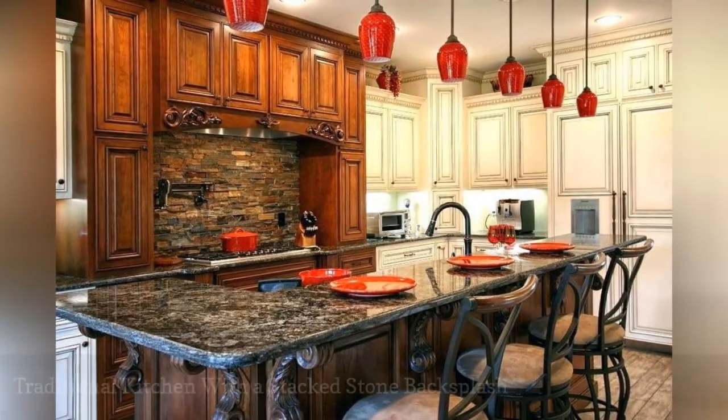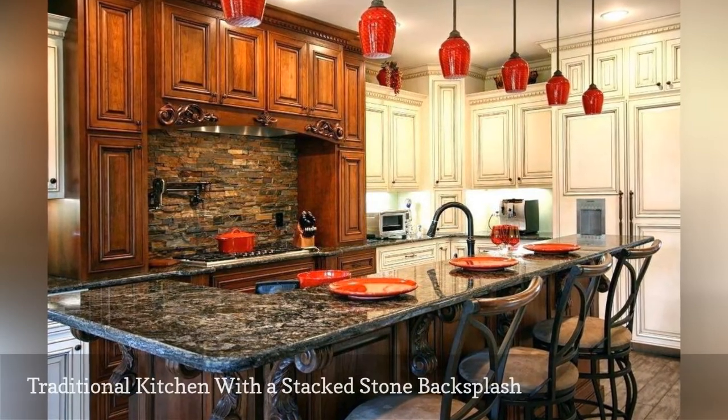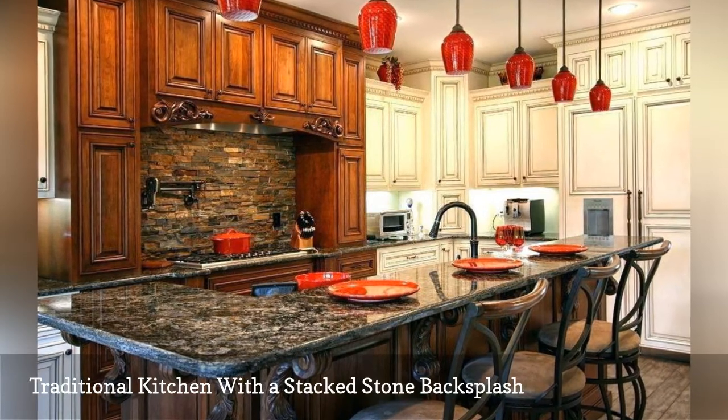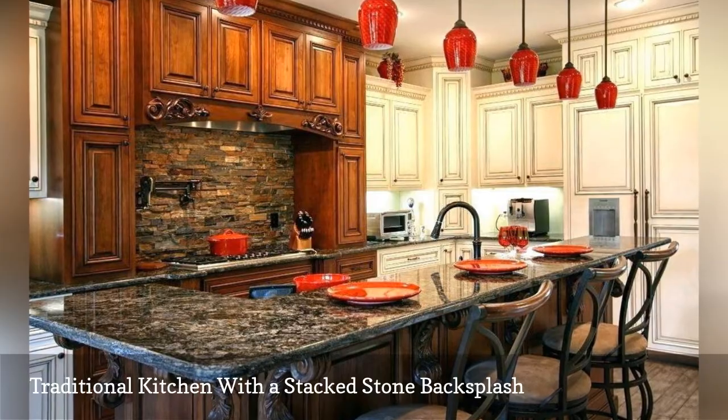A stacked stone backsplash is right at home in a traditional kitchen by Walker Woodworking. The lovely feature anchors the contrasting dark and light cabinetry, and the stones in rich brown hues also pick up the red tones throughout the cooking space.